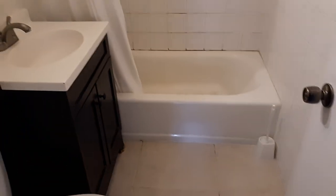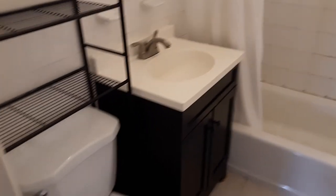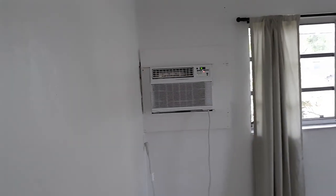Bathroom has a full tub, toilet, and sink. Bedroom number two is right off the bathroom — another wall air conditioner, two windows, and a closet.